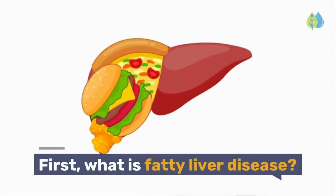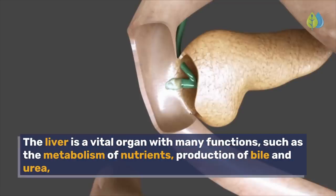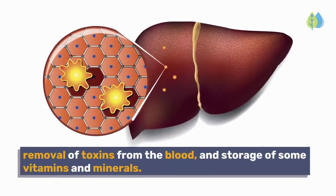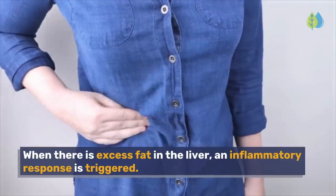What is fatty liver disease? The liver is a vital organ with many functions, such as the metabolism of nutrients, production of bile and urea, removal of toxins from the blood, and storage of some vitamins and minerals. When there is excess fat in the liver, an inflammatory response is triggered.